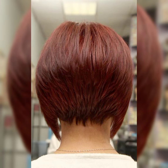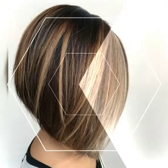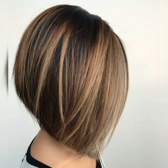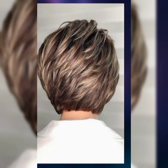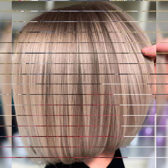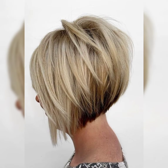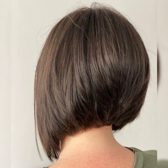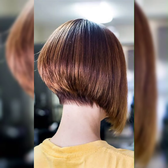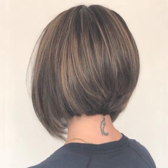The pixie choppy haircut is such a cool and edgy style. It is a combination of the pixie cut and a bob with choppy layers, adding texture and movement. This haircut can also be customized to suit your face shape. It is a great option if you want a shorter length but still looking awesome and street ready. The choppy layers give it a modern and trendy look.